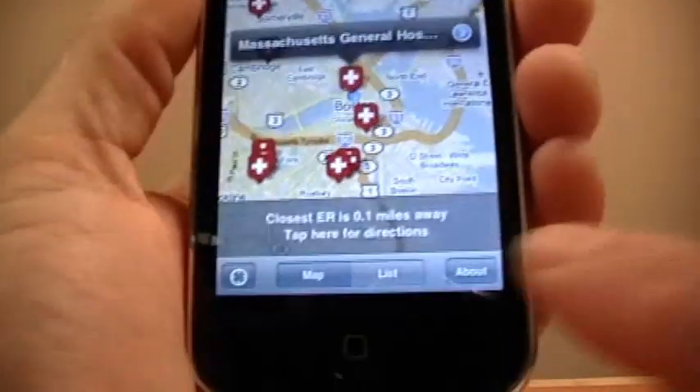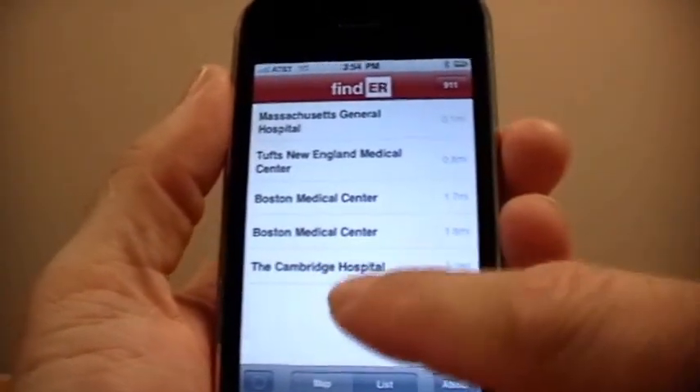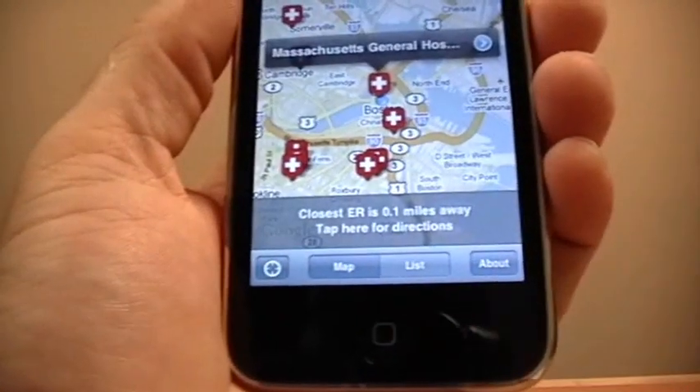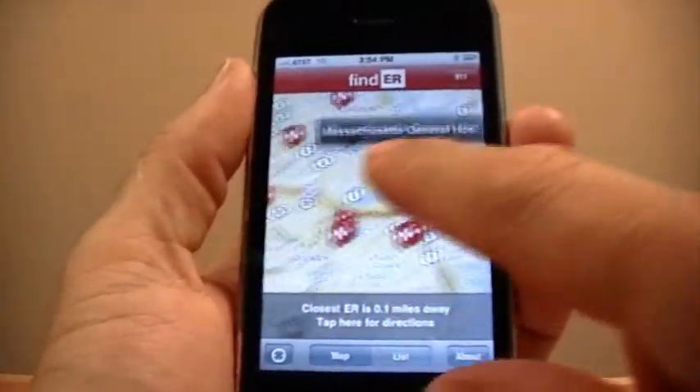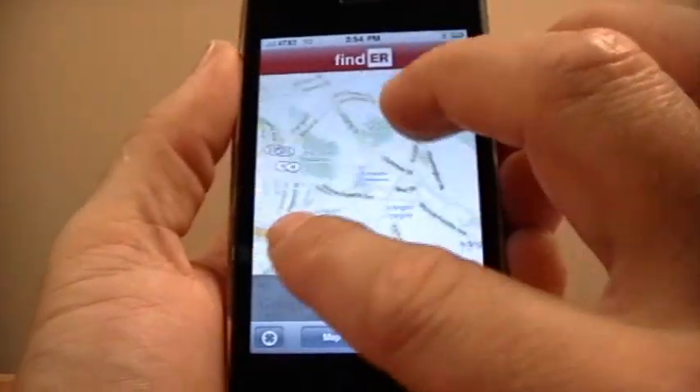You can also click the list button to view a list of the 10 closest emergency rooms. The map interface reacts just as you would expect — you have the ability to move around the map simply by dragging across the screen and zoom in or out by pinching.